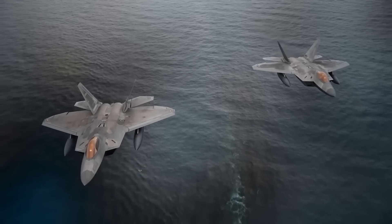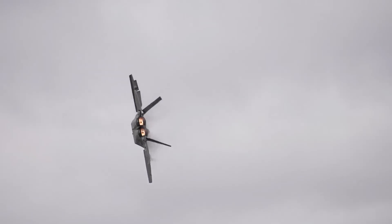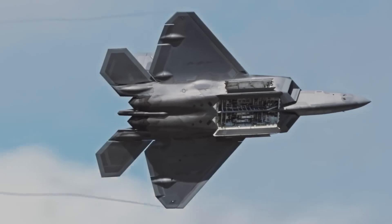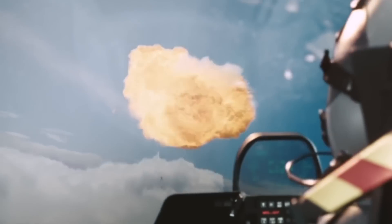The F-22 Raptor — the world's first 5th generation fighter. Intelligent, stealthy, fast, and brutal. Armed to the teeth with an arsenal of some of the most advanced 21st century weapons, the F-22 has the ability to deploy scary, intimidating, city-destroying explosive destruction against enemies of the U.S.